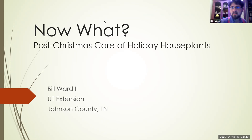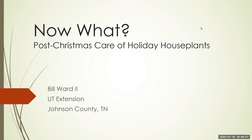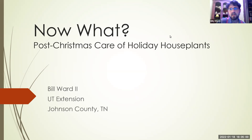My name is Bill, UT ANR Agent down in Johnson County, Tennessee. When we were talking about this, I've had a lot of questions over the last year particularly about holiday houseplants — plants that were just really for the holidays. So we're going over three basic holiday plants you might have. It's January, so what do you do with them now? We'll start with everybody's favorite: the poinsettia.